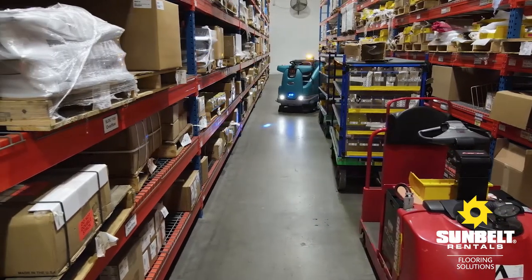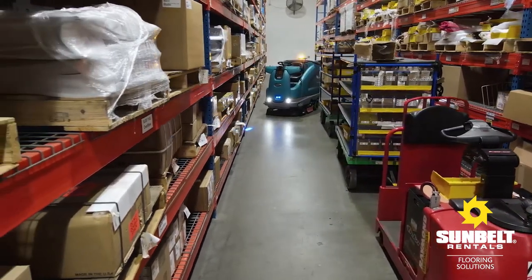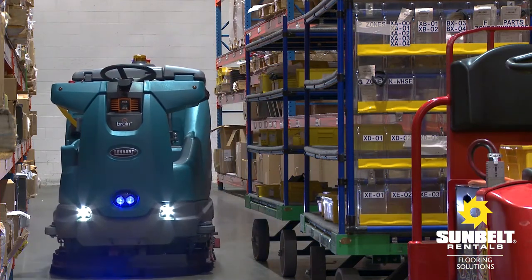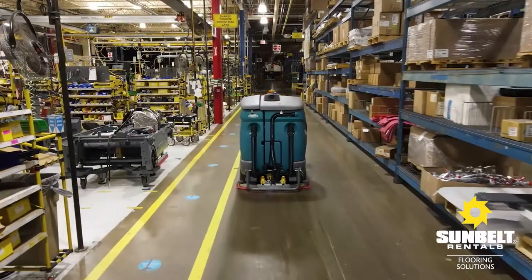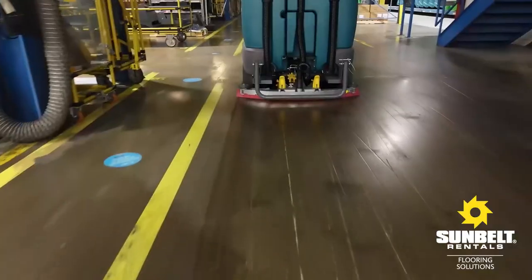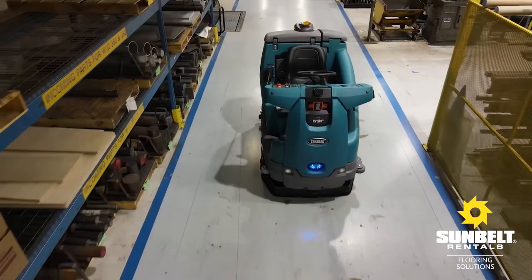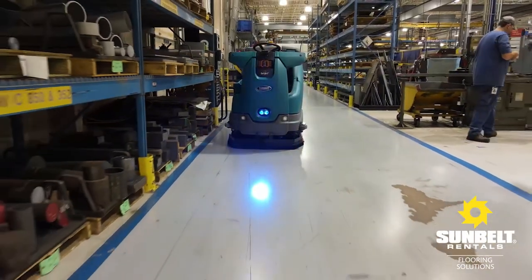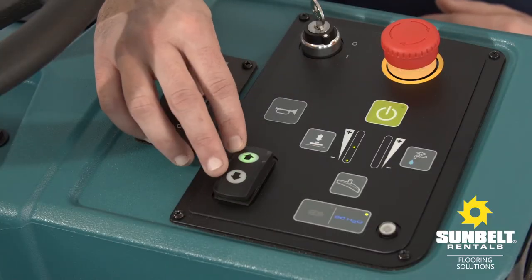The T16 AMR navigates real-world environments and quickly adapts and moves around unplanned obstacles automatically. Whether you're cleaning a sensitive surface or scouring off heavy grime, Tennant's T16 AMR brings big productivity and heavy-duty performance to the job with innovative exclusive features.